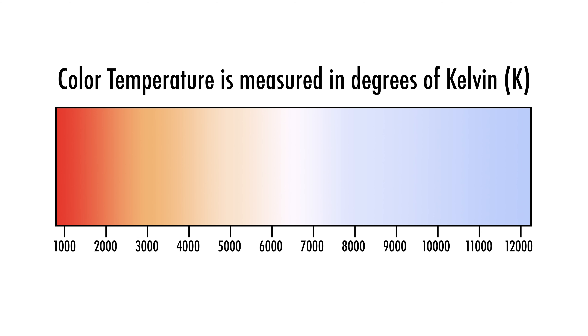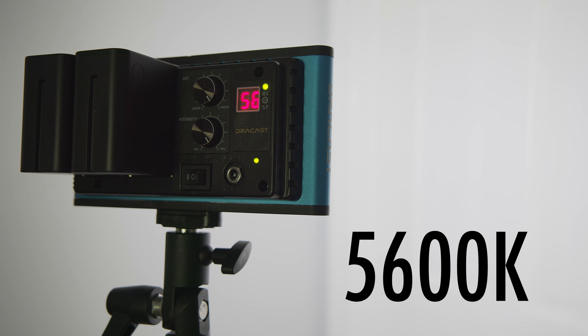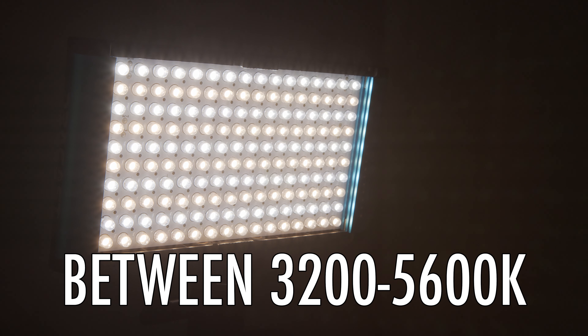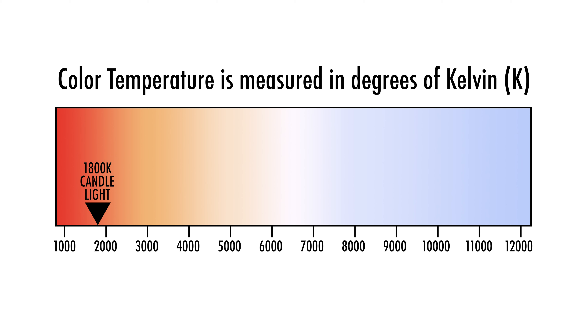Different light sources have different color temperatures. This chart shows that a pro daylight bulb is around 5600 degrees Kelvin, and a pro tungsten bulb is around 3200 degrees Kelvin. Professional lights usually produce one of these color temperatures, or can be switched between them. The switchable ones can often be adjusted to a color temperature in between 3200 and 5600K, which can be very helpful. Basically, low Kelvin numbers are warmer looking light sources, like a candle flame at 1800 degrees Kelvin. A higher Kelvin number produces cooler light — clear blue sky has a color temperature of 10,000 degrees Kelvin.